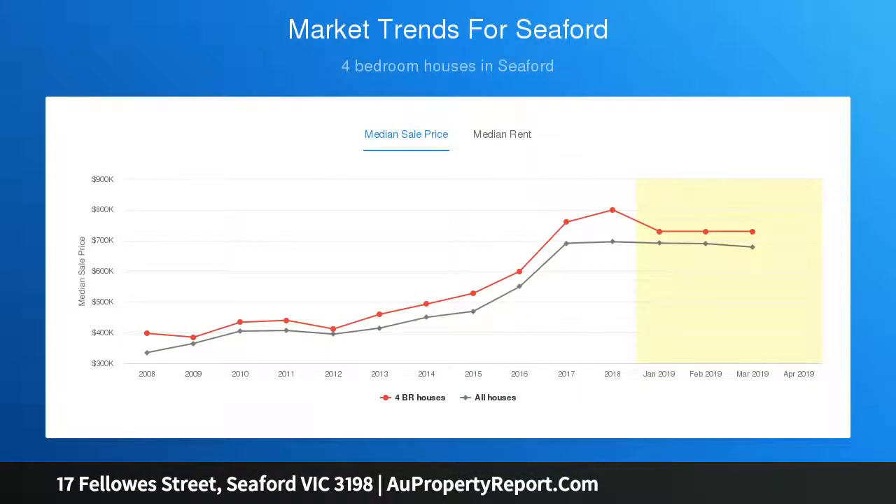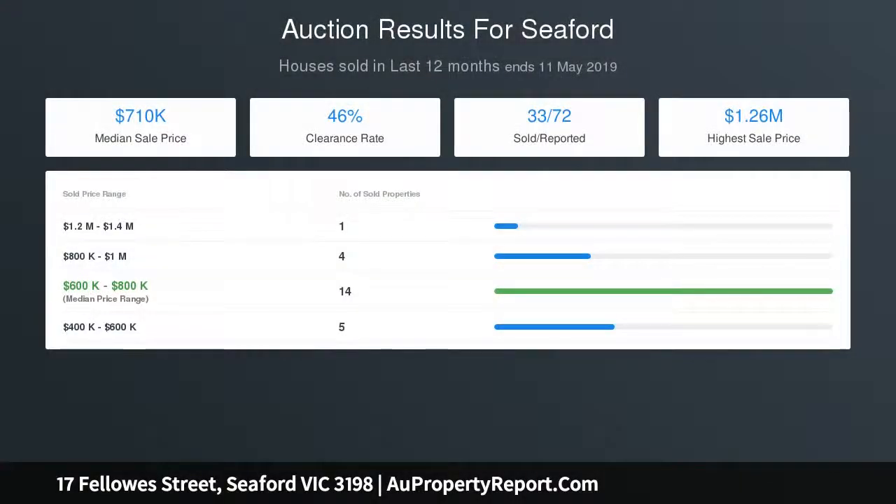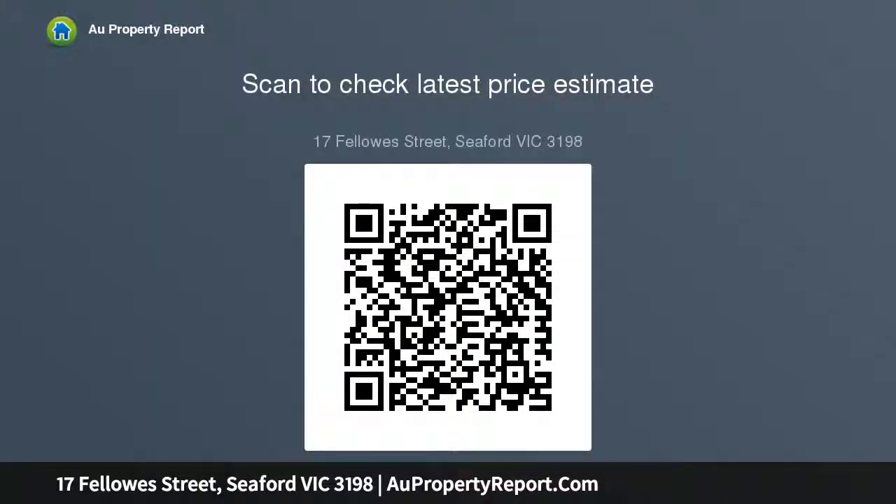Key features include: multiple living areas for all the family, a 720 sqm approx block with subdivision potential STCA, walk to local schools, shops and transport, short drive to Seaford Beach and Frankston CBD — ideal for first home buyers, families, and investors.